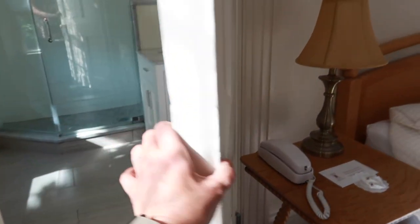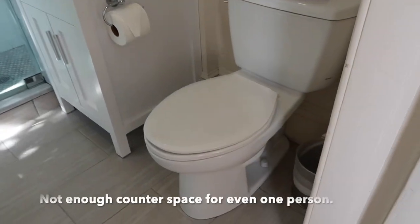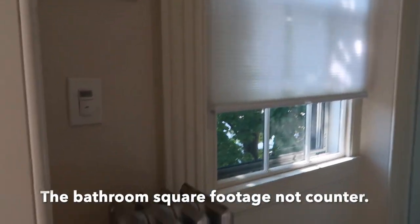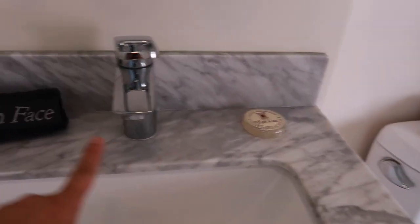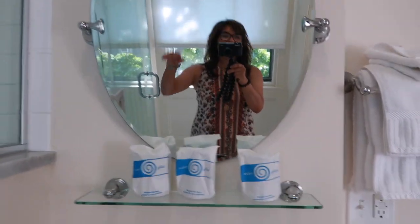And then you have the bathroom. It has a standard toilet but it's very spacious. A beautiful shower. Inside you have shower gel and shampoo, some soap and a washcloth, glasses, and towels.